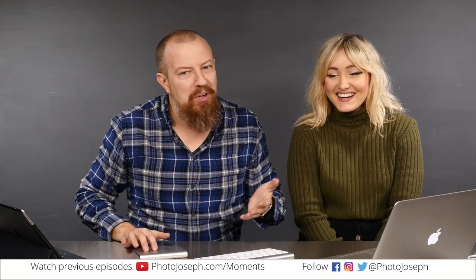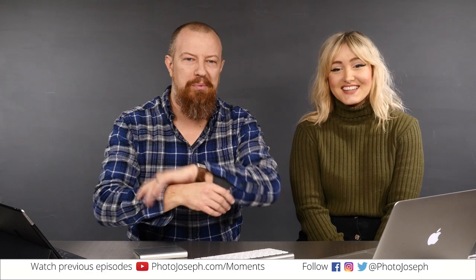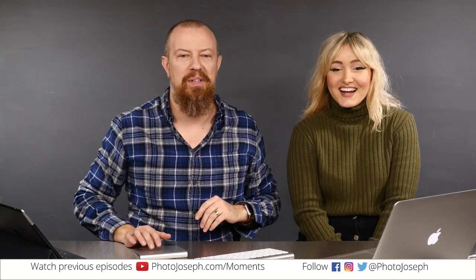This is why we share the live feed. Hi Jesse! And again, if you're watching live, please do chime in. Please say hello, say something in the comments. We love seeing you there.